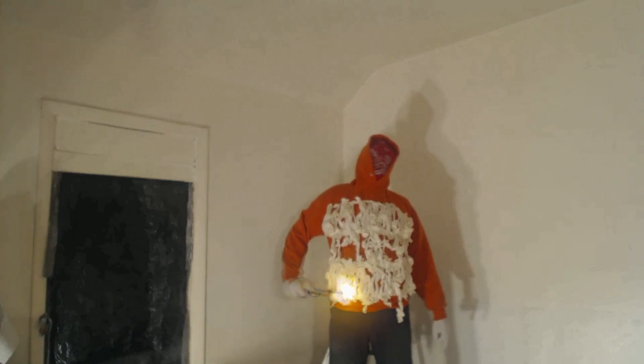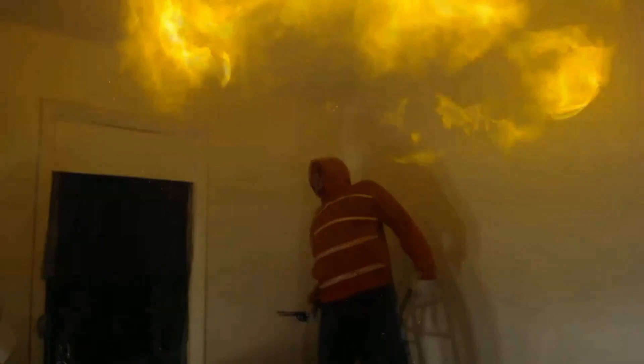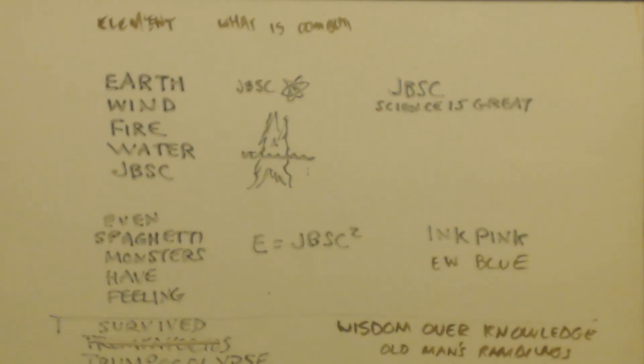This is John Black, super chemist. This is not an instructional video. It is just a vlog showing a video account of some chemistry experiments I have done or I'm learning about. I do not go over all safety concerns, so if you repeat anything in the video, you do it at your own risk. This is John Black, super chemist.